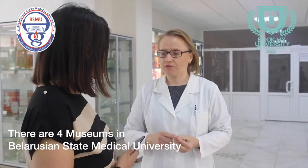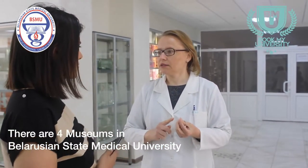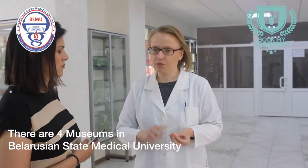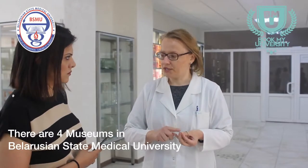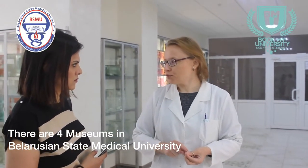The second museum shows arteries, veins, lymph vessels, lymph nodes, and the peripheral nervous system — especially the sympathetic and parasympathetic parts of the vegetative nervous system.